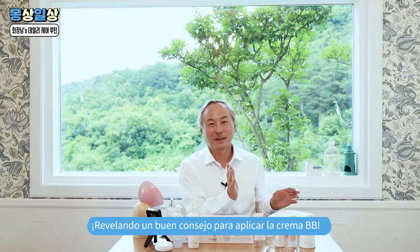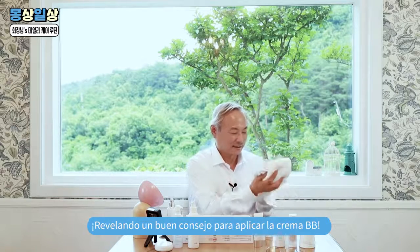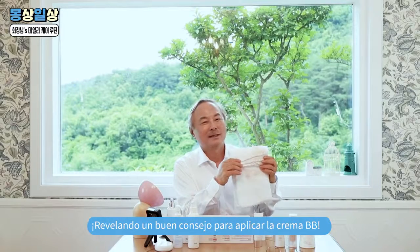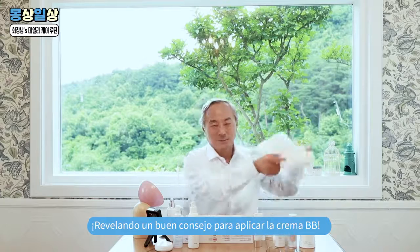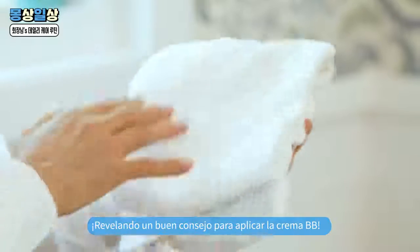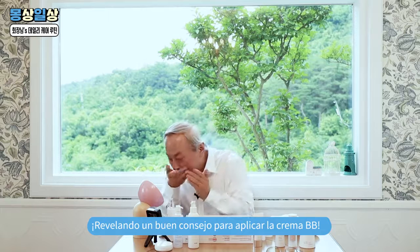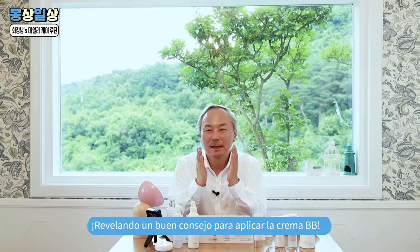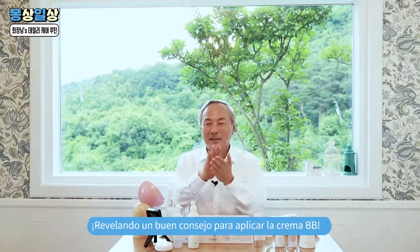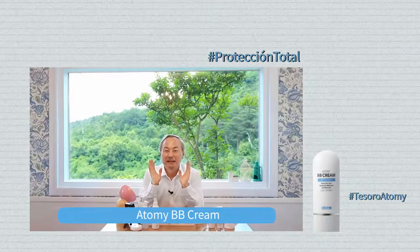Después de su ducha matinal, tomen una toalla que esté ligeramente mojada y limpien sus manos en esa toalla. No se preocupen de que quede un poco de crema en la toalla; el resto desaparecerá cuando la laven en la lavadora. Después de limpiar sus manos minuciosamente, usen sus manos limpias para emparejar el exceso de crema. Podrán obtener un tono parejo si siguen este consejo. Después de esparcir las cremas, la crema para los ojos y la crema bebé se mezclarán bien.